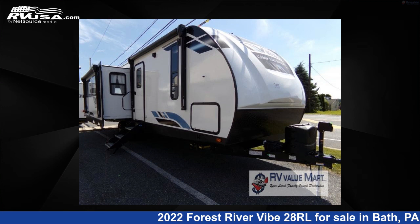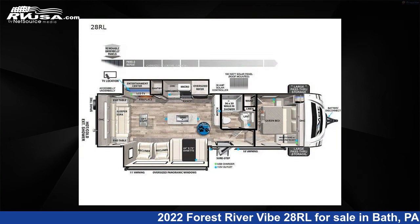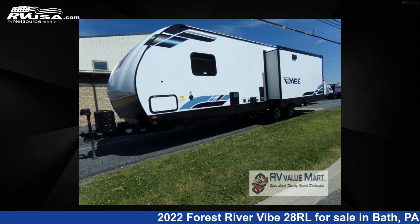This 2022 Forest River Vibe 28RL is a Travel Trailer RV. It is located in Bath, Pennsylvania, 18014, and is offered for sale by RV Value Mart.